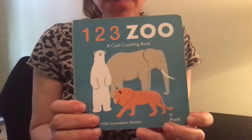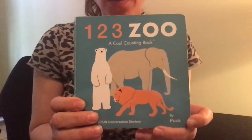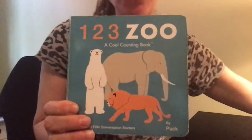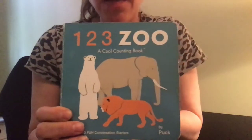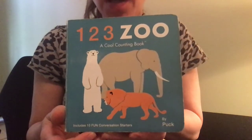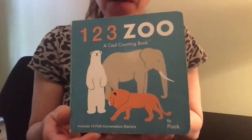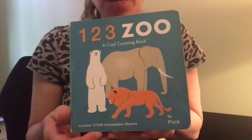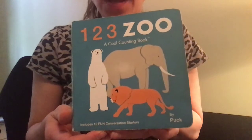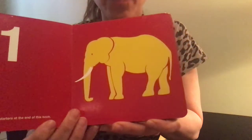Hi, my pre-K mathematicians. I wanted to show you this book I happen to keep around in my house called 1-2-3-Zoo, and it is a cool counting book. One of the bingo activities suggested to you for this week was to make your own counting book, so I wanted to show you an example. Let's see how this author and illustrator does their 1-2-3-Zoo counting book — you can probably guess already what they're going to be counting.